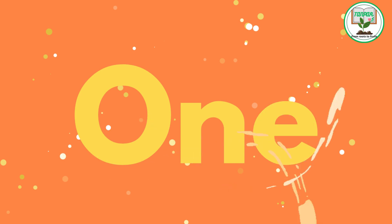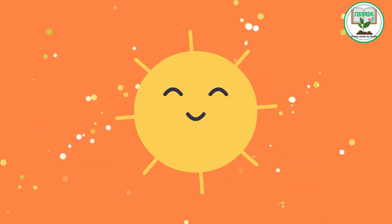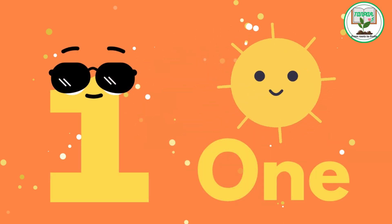1. One little sun. Start the journey with the number 1 as we discover the power of the sun in providing light and warmth.